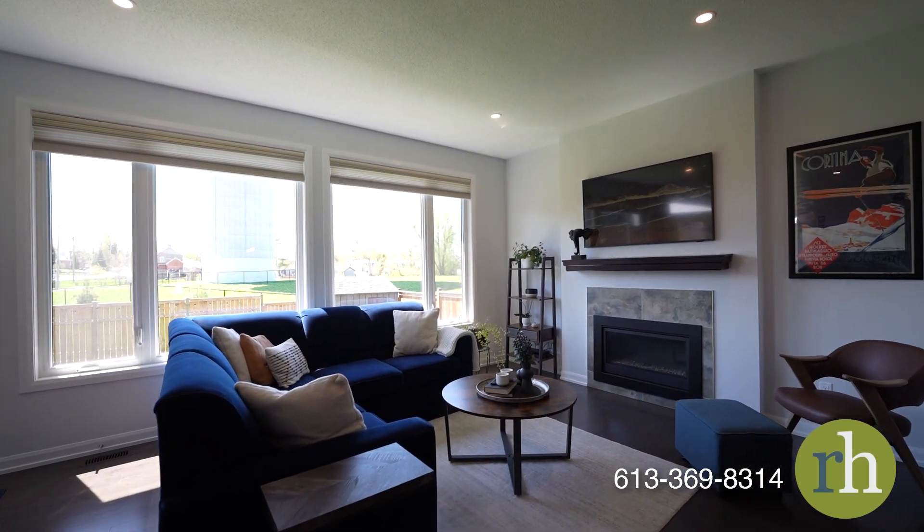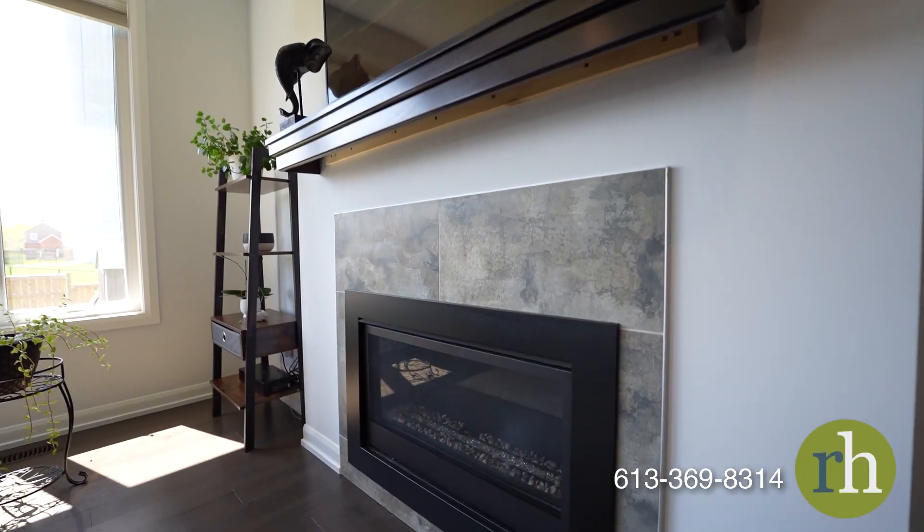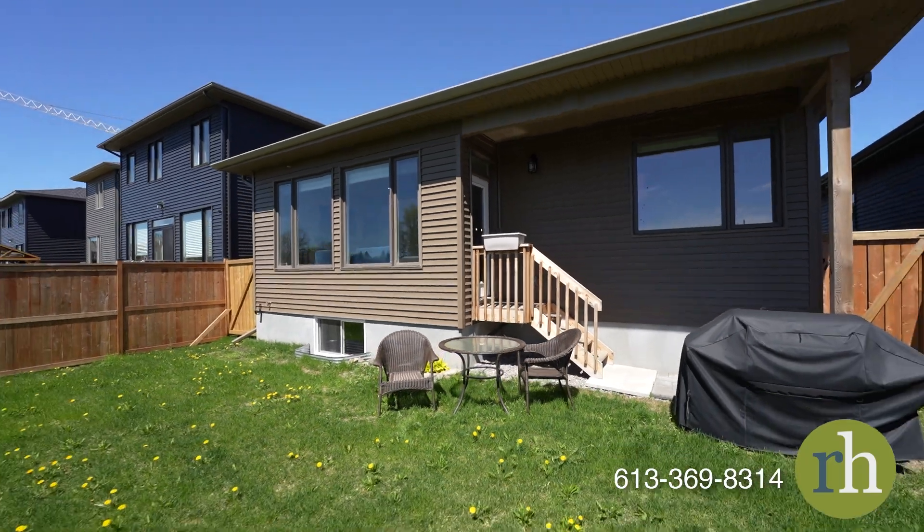Flowing seamlessly from the kitchen, the inviting living room features a charming gas fireplace with a stylish tile surround and provides direct access to the fully fenced backyard, perfect for effortless indoor-outdoor living.